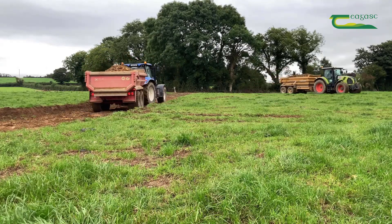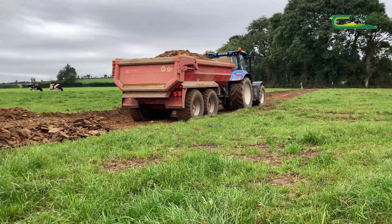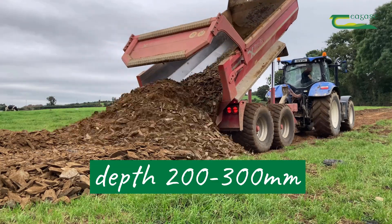After the topsoil is removed, we put in a foundation layer, or a layer of structural stone. The depth of this layer will typically be between 200 and 300 millimetres.